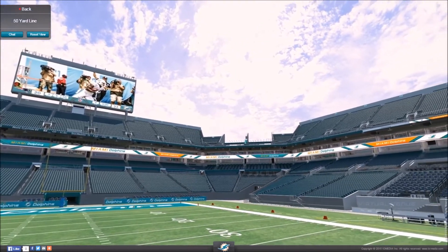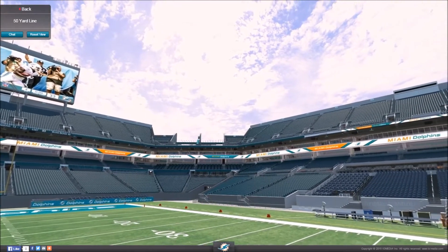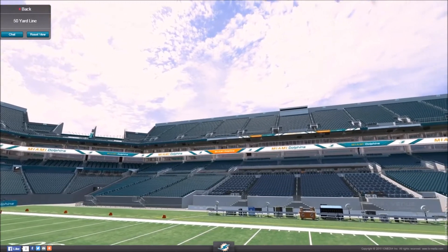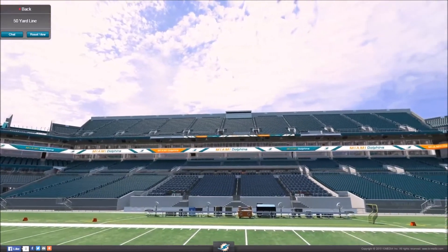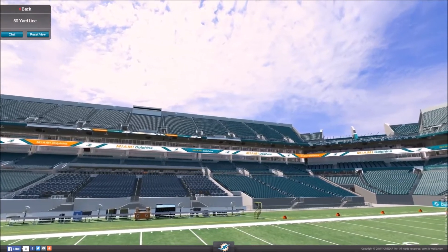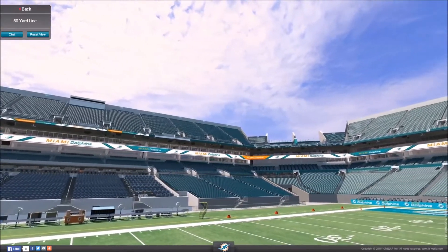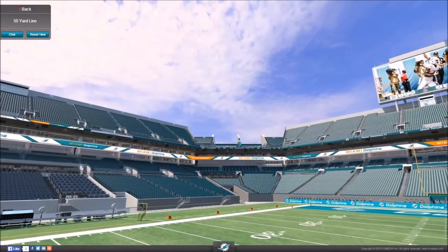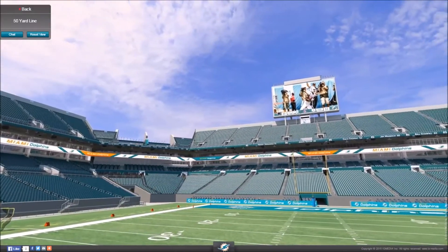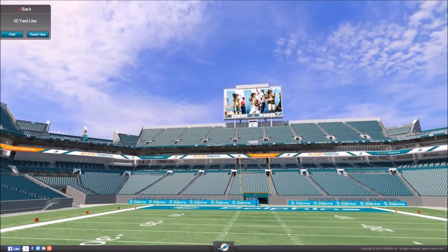The stadium was converted and made a lot wider to incorporate the baseball team going into Miami, which made it far more universal. It meant it was more easily converted for soccer games, as well as NFL football games and MLB baseball games. However, in 2007, the stadium was reconverted back into being more of an NFL-only stadium.